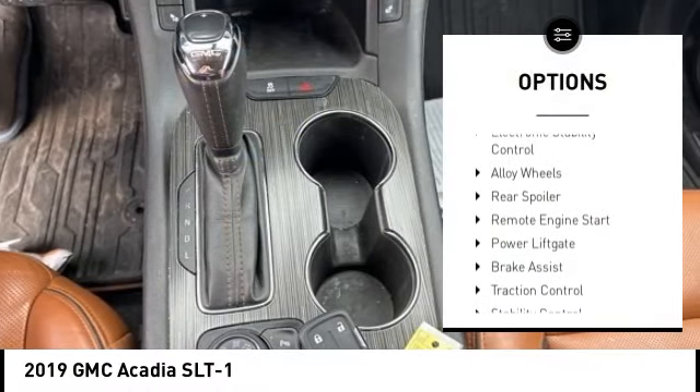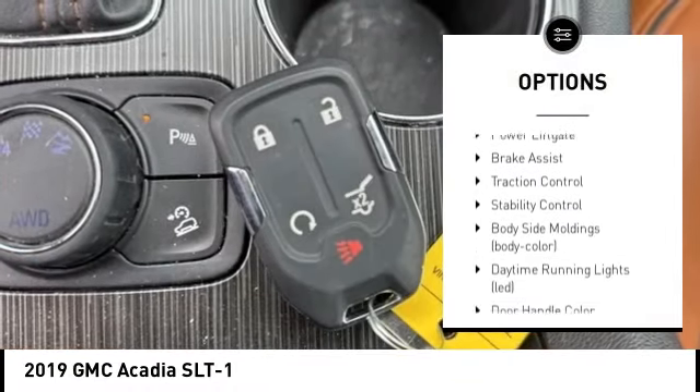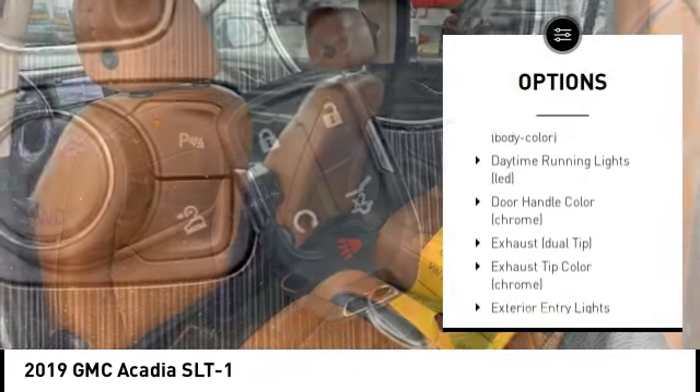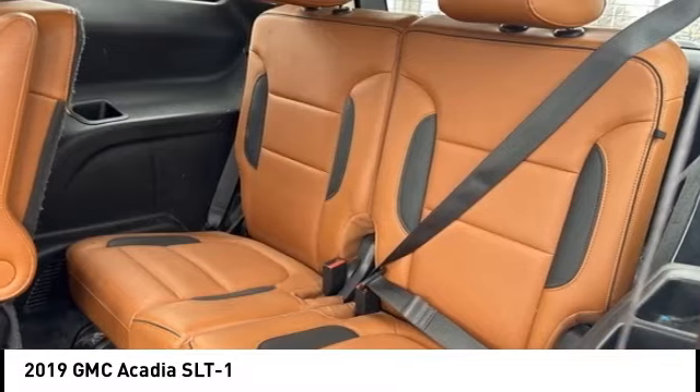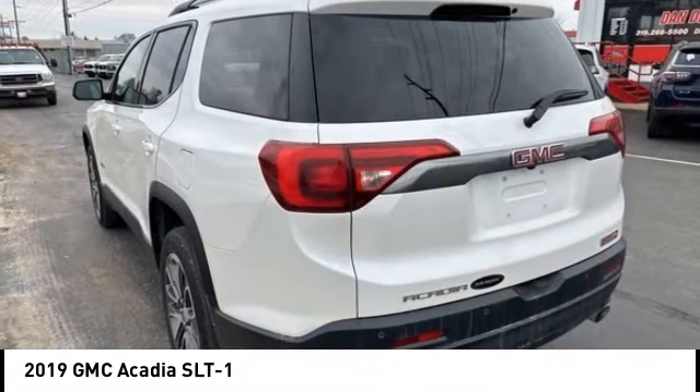Tire pressure monitoring system, hill descent control, electronic stability control, alloy wheels, rear spoiler, remote engine start, power liftgate, brake assist, traction control, stability control.